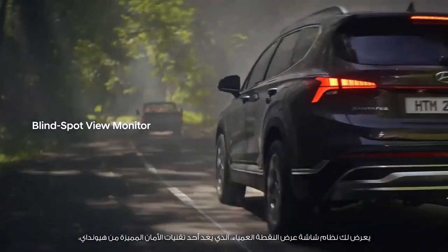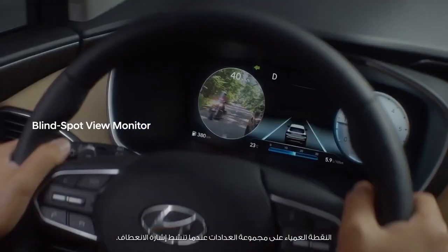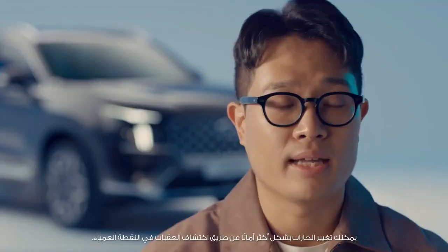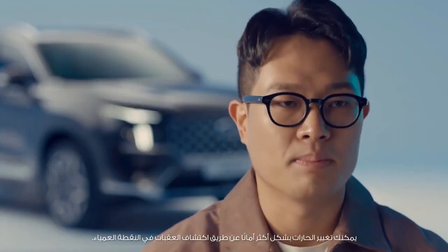Blind Spot View Monitor, one of Hyundai's signature safety technologies, displays the blind spot on the cluster when you activate your turn signal. As the view shown in the cluster is much wider than the view through the side mirror, you can change lanes even more safely by detecting obstacles in the blind spot.